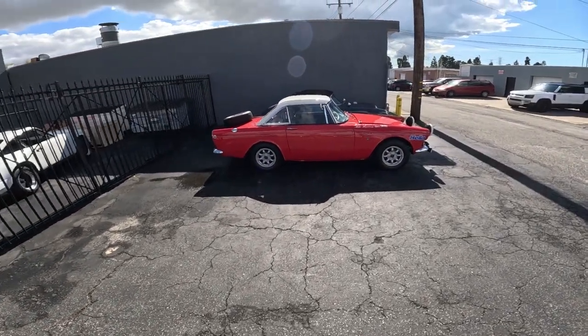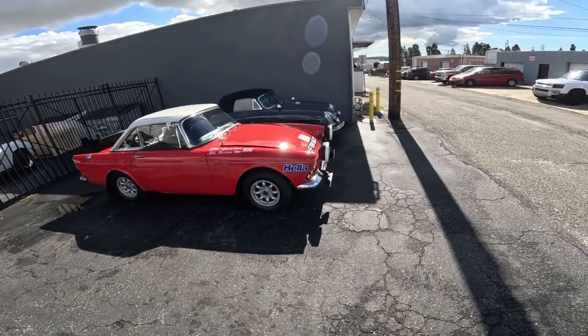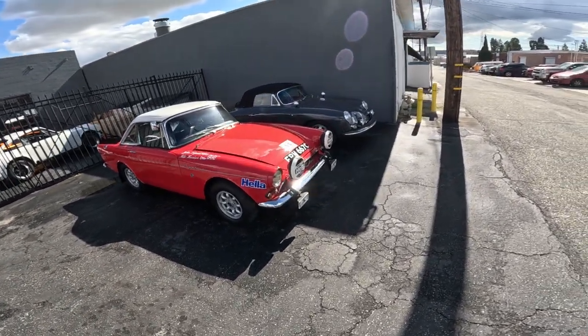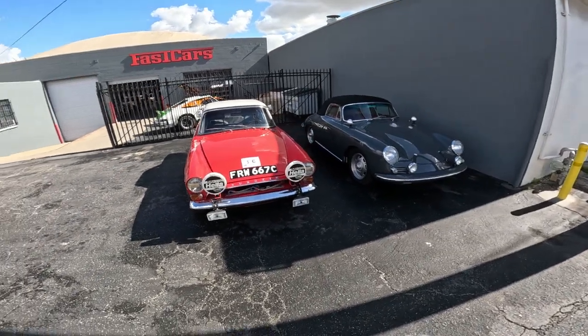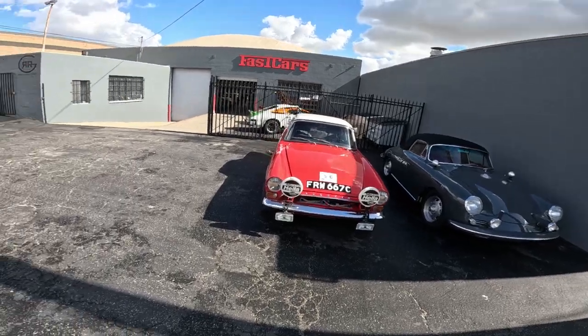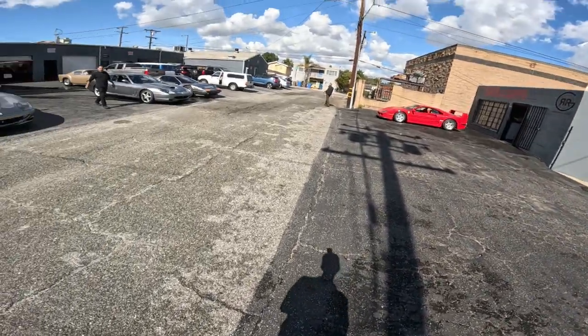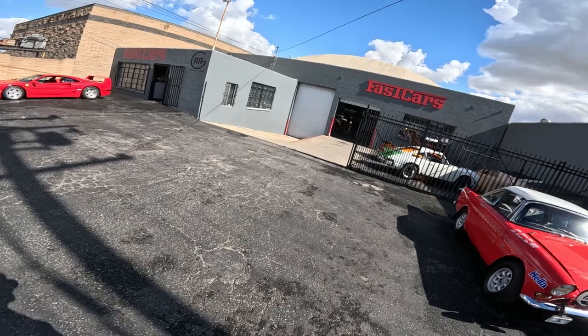What is this? It says Sunbeam on the front. There's a Porsche over here — looks like it's just been painted, you can smell the paint. And you can see in the garage they've got all bunches of them in there.